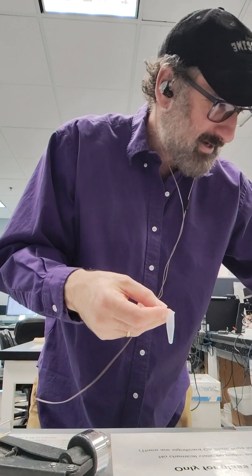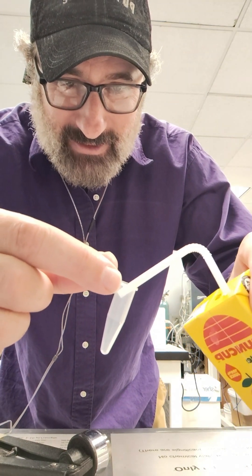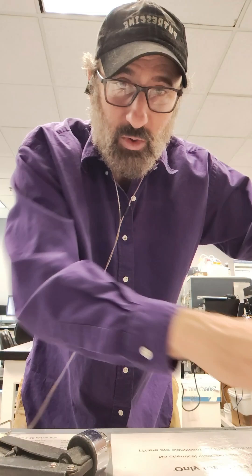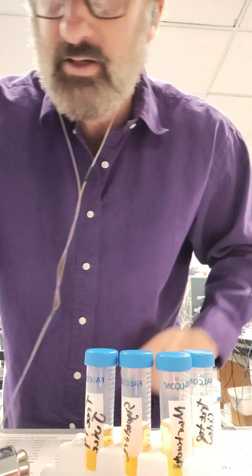They all look different, they taste different. It's a little suspicious that they all say 100% apple juice. So let's dig in. We'll do them in order here, and we're going to do a 5X dilution. Pretty boring — spin them out.